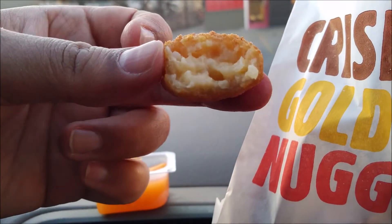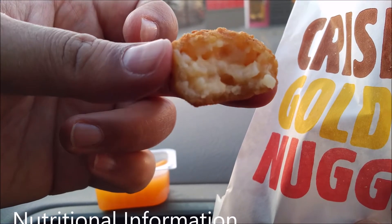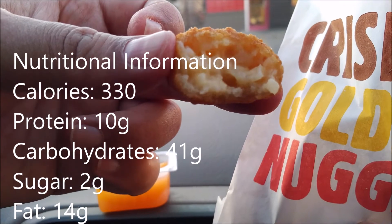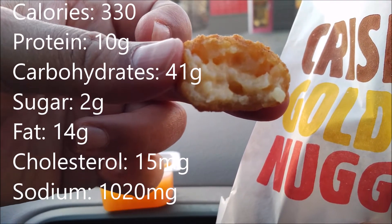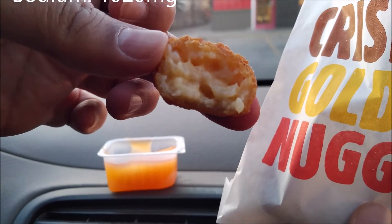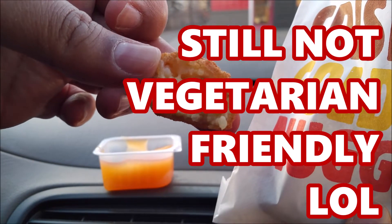Dissection view — no sign of any bacon in there. Really salty. I don't taste any bacon though. Doesn't smell like bacon, doesn't taste like bacon. Let's dunk this in the sweet and sour sauce and see if that helps.